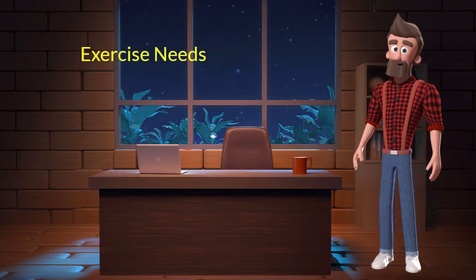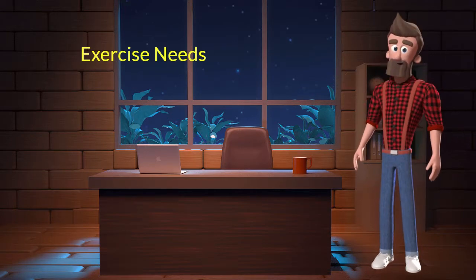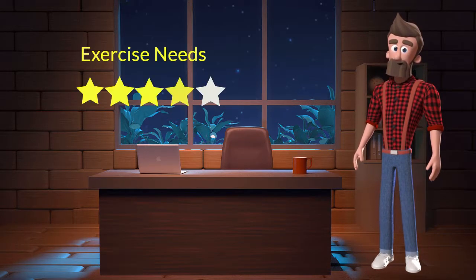Exercise needs. This dog breed has high exercise needs. I will rate it 4 out of 5 for its exercise needs. If you don't live in a big house or farmland, and if you are not a very active dog parent, then you should not adopt this breed.